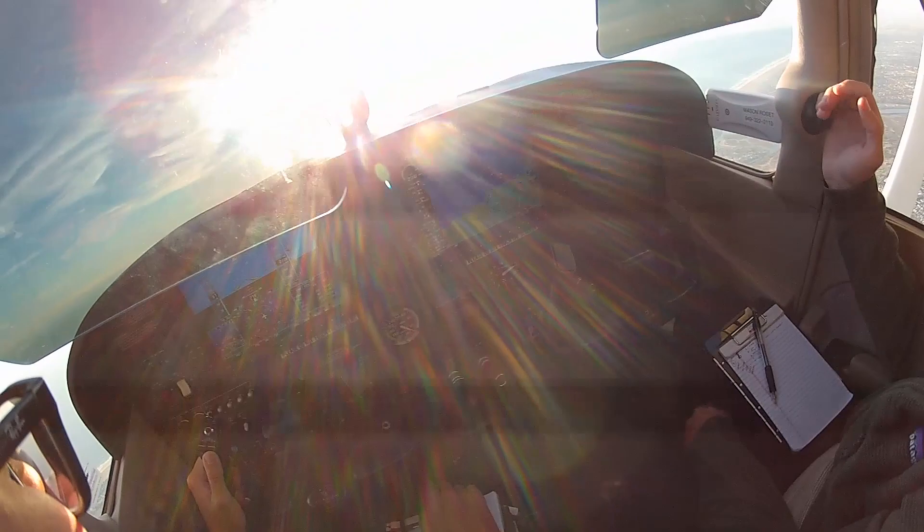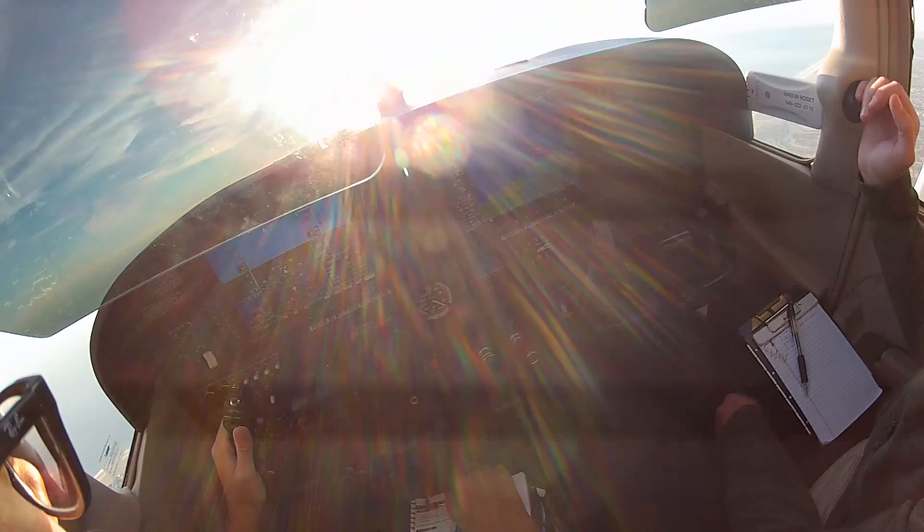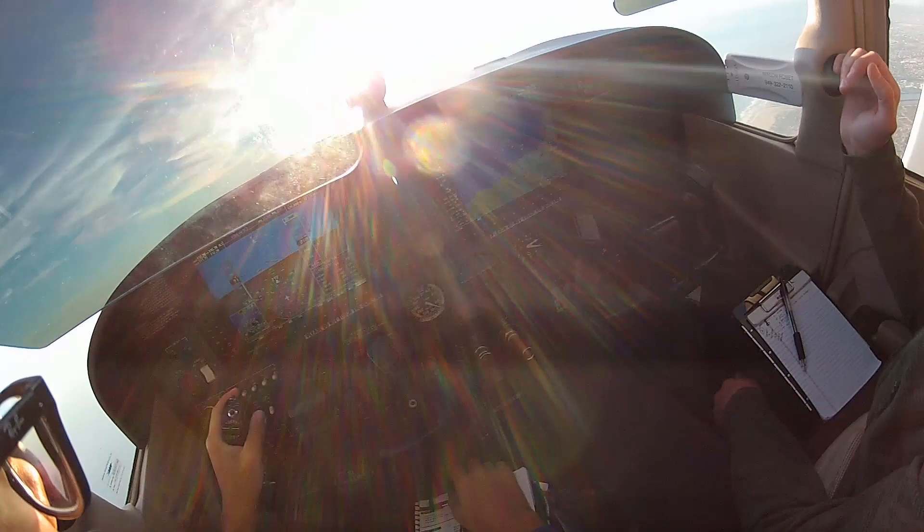Contact approach 121.3. Correction, 127.2. Heading 210, 27.2, radar contact. Skyhawk 38 Delta, turn right heading 340 for your climb. Readback: right turn, 340 degrees, 38 Delta.